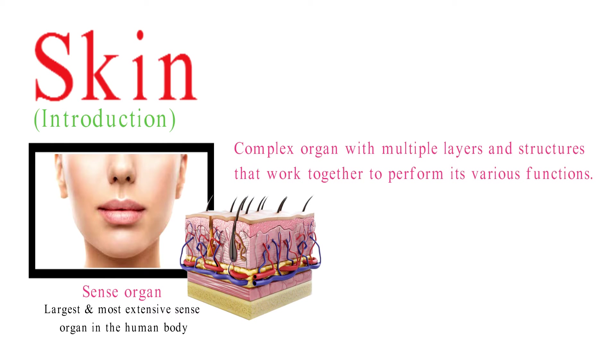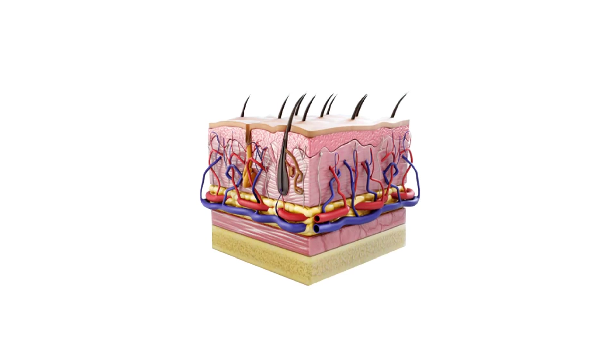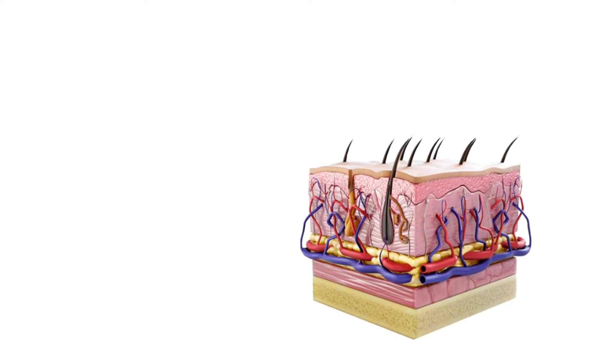It is composed of three primary layers: the epidermis, dermis, and subcutaneous tissue, also known as hypodermis. Here's an overview of the structure of the skin.